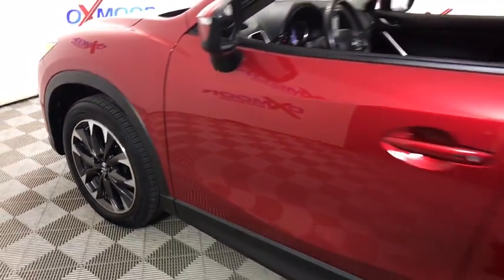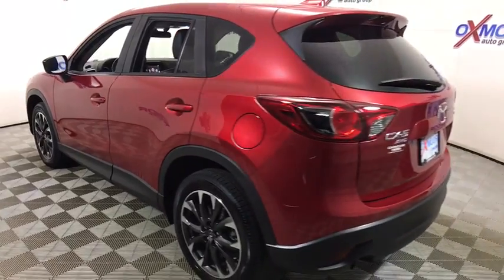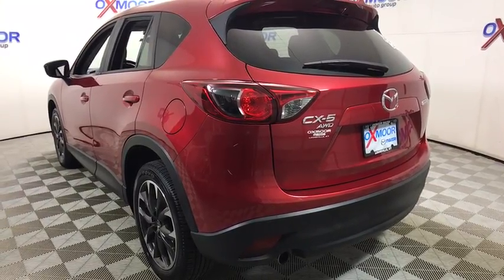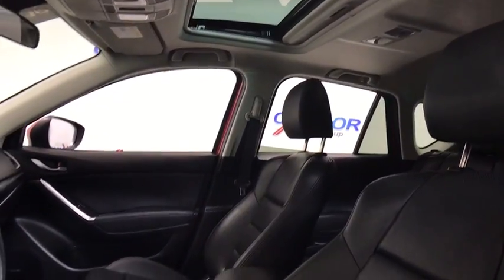The 2016 Mazda CX-5. With its fuel-efficient engine, engaging driving experience, and daring styling, the Mazda CX-5 is a good pick for those seeking a sporty yet thrifty crossover SUV. This vehicle has less than 15,000 miles.